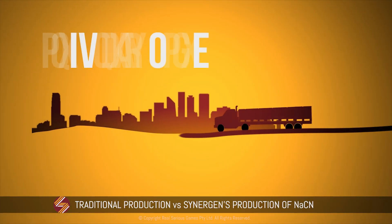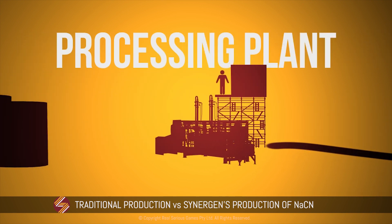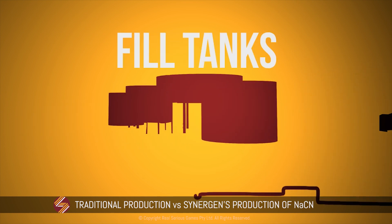The Synergen Production Module generates a paradigm shift for the mining industry. The 40-foot processing plant is delivered and set up on-site, and NaCN is then produced to the required dosage. The Synergen solution eliminates these risks by making a dilute liquid on-site to the exact concentration required by the mine. The liquid is pumped directly from the plant into the site's holding tank in a closed system, which has an immediate positive effect on the environment, mine personnel and communities. No handling of NaCN is required.